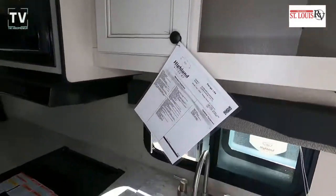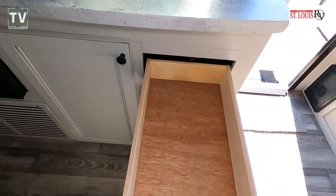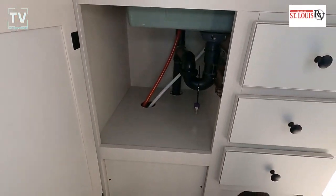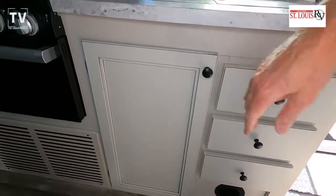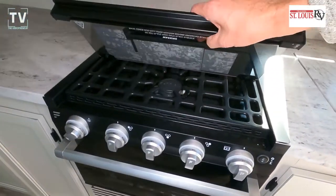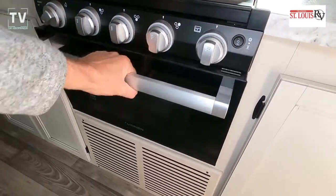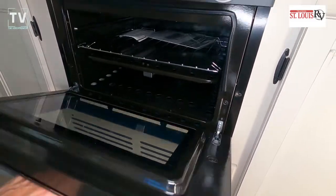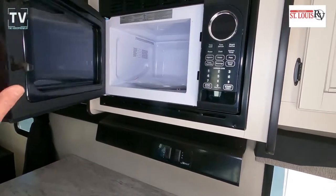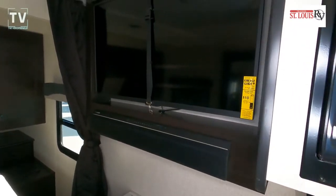Nice stainless steel farmer sink with two covers — left and right — as you see right here, with a swan neck faucet above and cabinet storage. Exterior width is 8'1", exterior height is 11 feet. Interior height is 6'9", so you can invite your friends without a hitch. The hitch weight is 410 pounds, 6,400 pounds gross weight. Three burner cooktop, nice compact oven, cargo weight is 1,580 pounds, microwave with range hood featuring an exhaust fan and LED lighting.